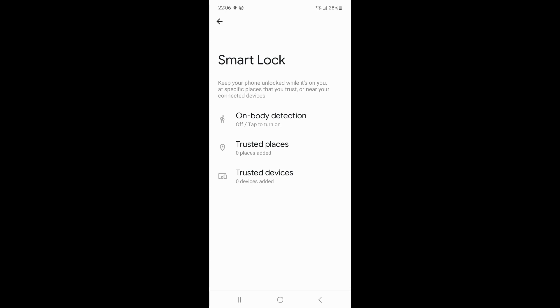If you have set Smart Lock to use your home address as a trusted place, you can take the phone home and as long as you are close to that address, the phone will automatically unlock without an unlock code. If you set up unlocking near a trusted device, the locked Samsung phone will unlock near that device. If you set on-body detection, the phone can be unlocked as long as it is close to the body or the temperature reaches the unlocking standard.